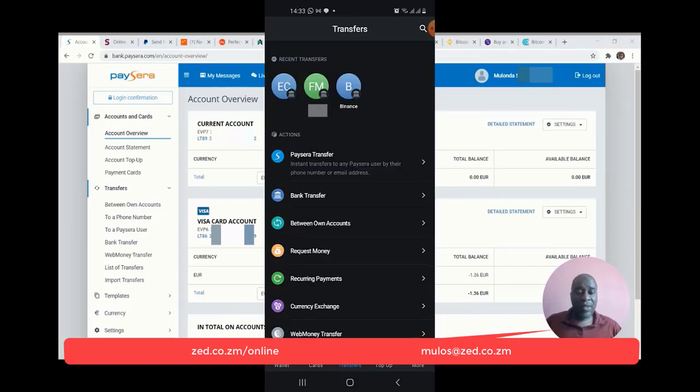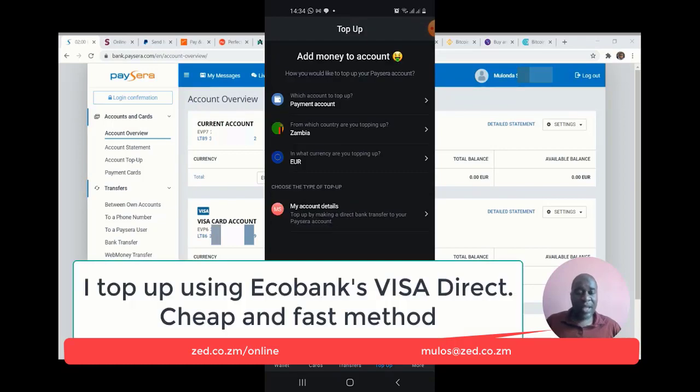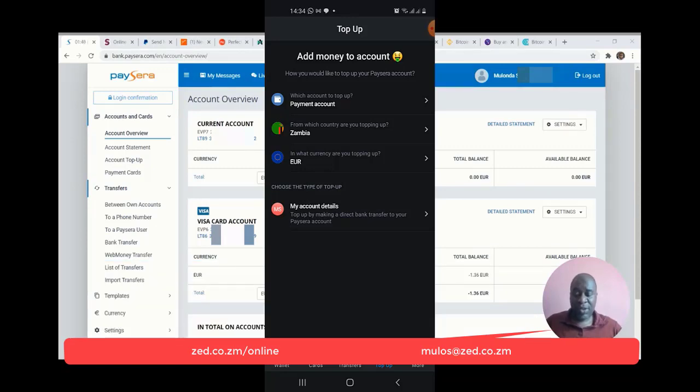You can also send PaySera to other users — it's free and instant. As long as a person has a PaySera account, whether in Nigeria, Ghana, Russia, US, or UK, you can send for free PaySera to PaySera. For topping up, you can top up by bank transfer, or someone using PaySera can top up to you, or you can use Changer for You to top up.